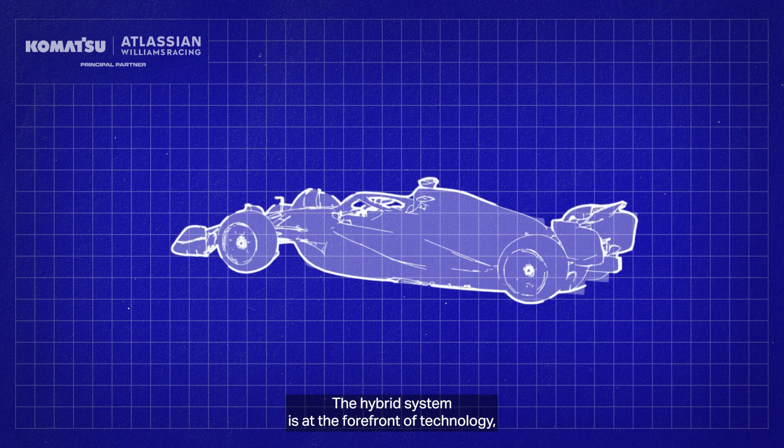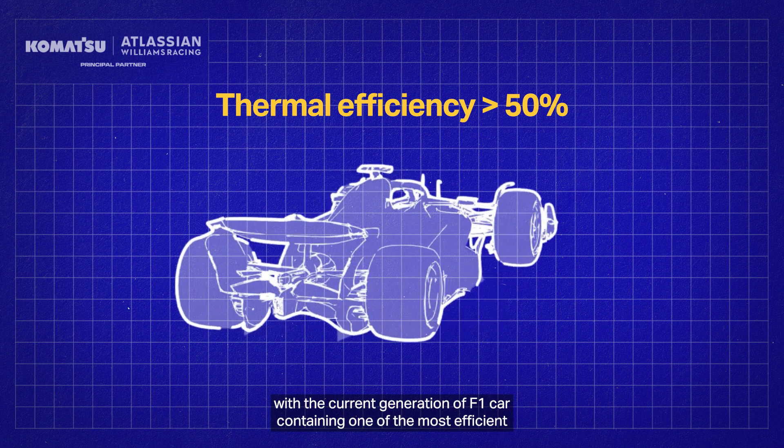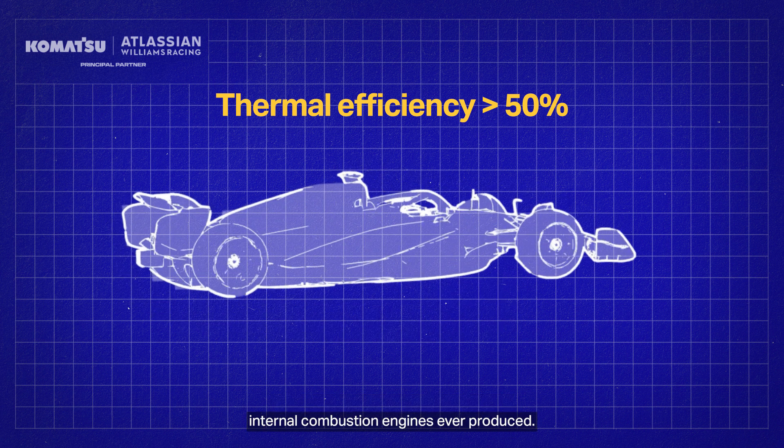The hybrid system is at the forefront of technology, with the current generation of F1 car containing one of the most efficient internal combustion engines ever produced.